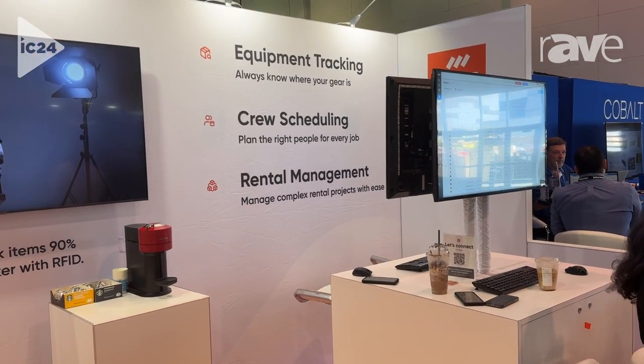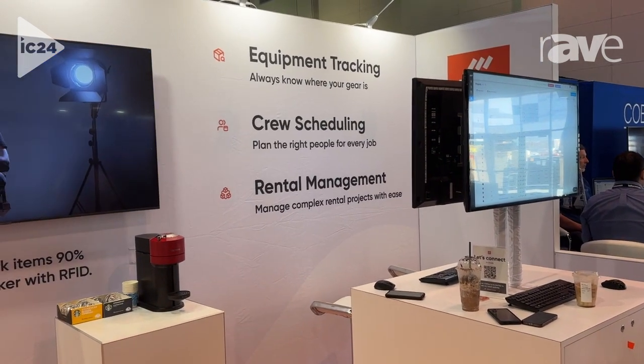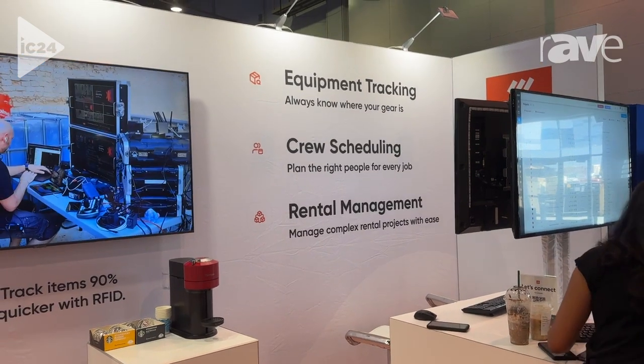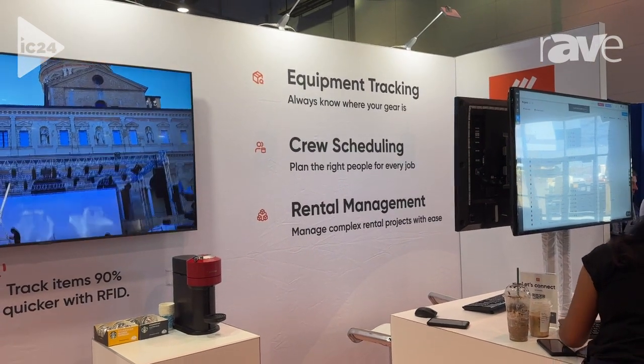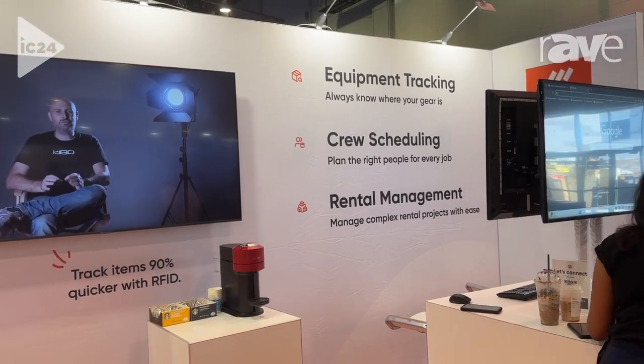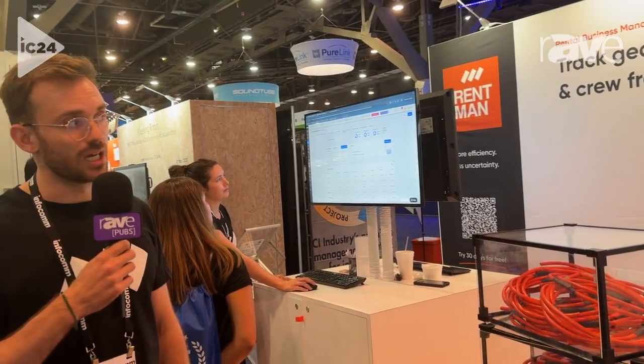So you really have a central space where you can directly manage equipment, crew, and also generate your quotes and invoices, all from a central place. Effectively, what we're trying to do is have AV rental companies and event production companies have a single source of truth for their operations. If you're interested in learning more, you can head over to www.rentman.io. Happy to have a chat, happy to see if we could be a good fit for you. Thanks so much for stopping by — have a good one.